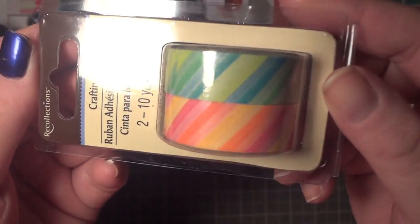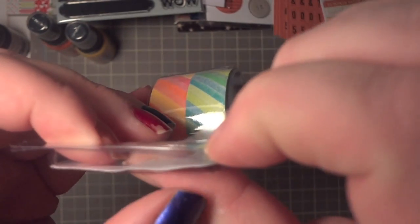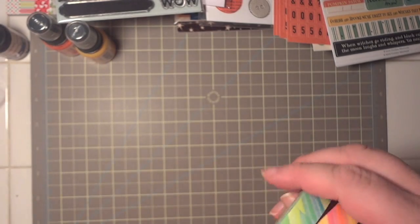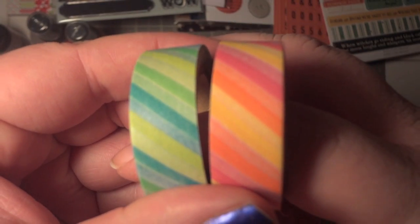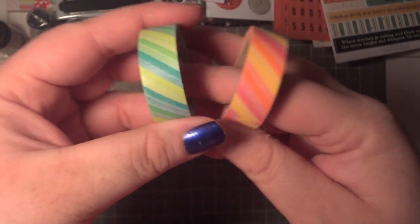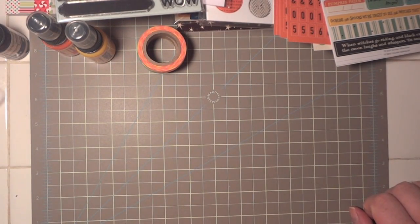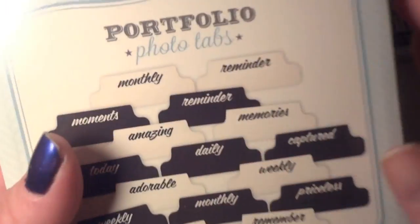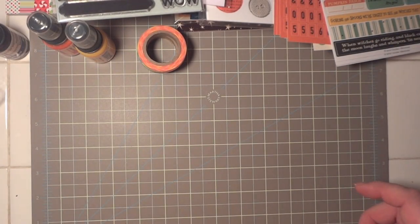From Michael's I finally found the washi tape — I picked up two rolls of really bright neon colors: blues, greens, pinks, and oranges — gotta love those. From the Portfolio collection I picked up the photo tabs — haven't used them yet but Kate has and likes them, which is a good sign. I also picked up the hexagon wood veneers.